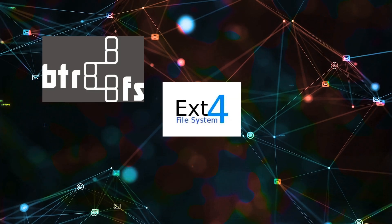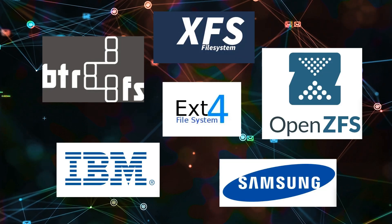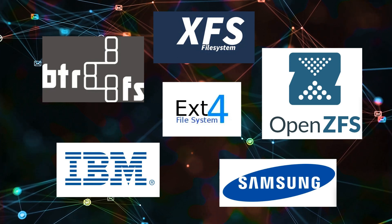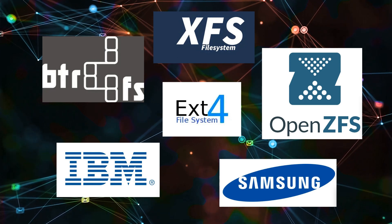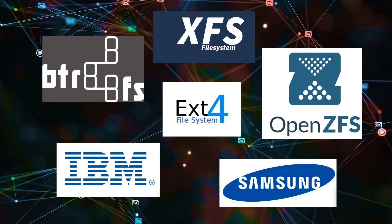When formatting a hard disk to install your Linux system, you have to decide on the best Linux file system to use. In 2020, the most popular option is of course EXT4. Is it the best one though, and if you have alternatives, should you choose them? Let's see the possible options.